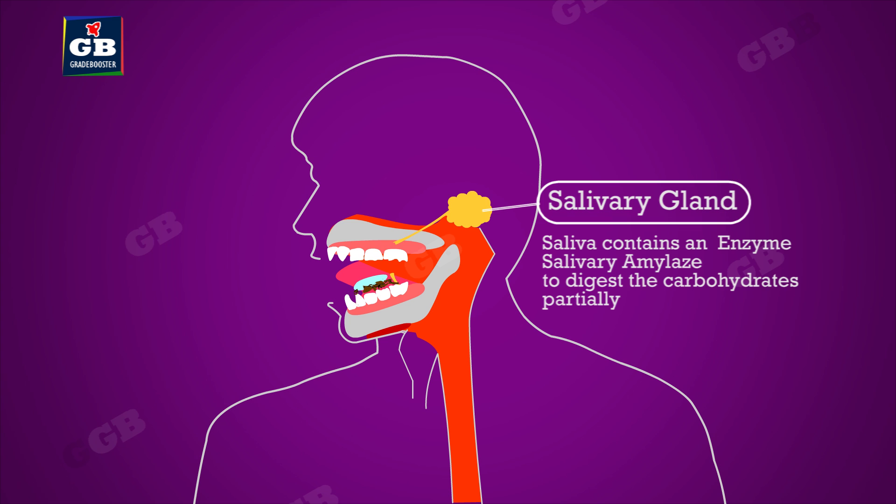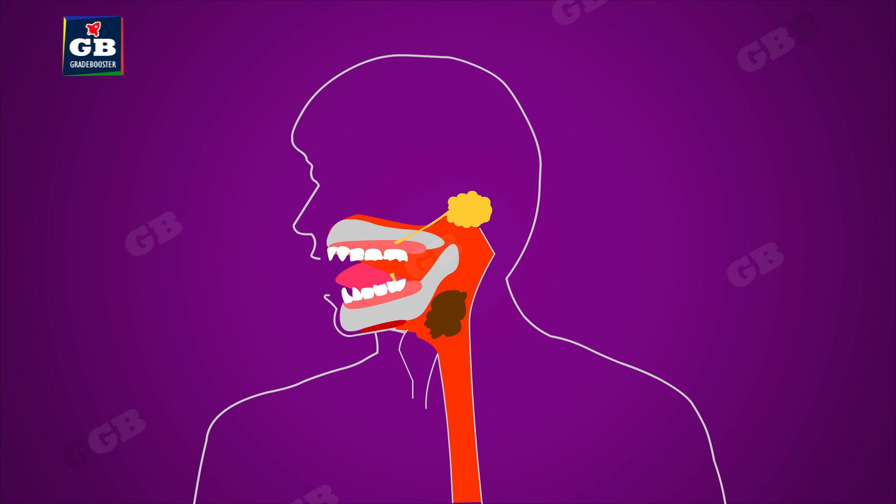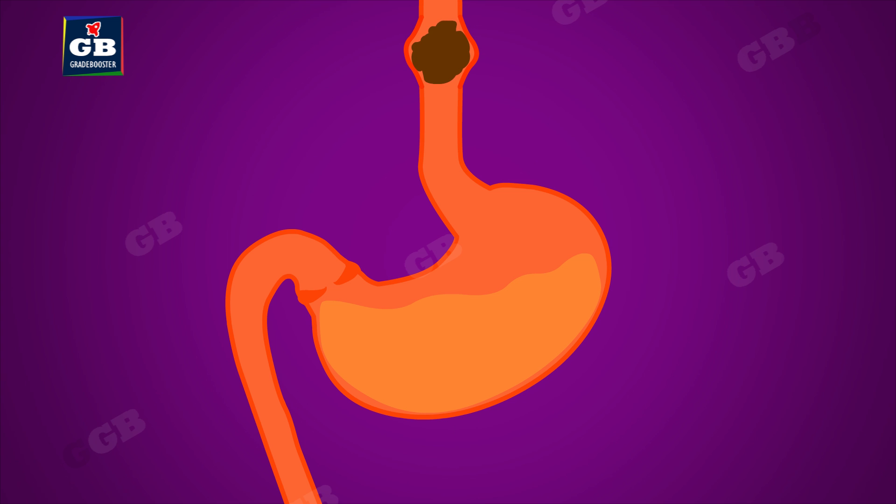Salivary amylase partially digests the sugars. Now the food has to reach the stomach through a pipe called the esophagus. The muscles of the esophagus contract rhythmically to move the food through it into the stomach.